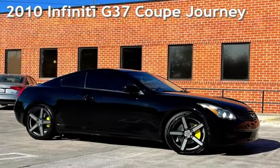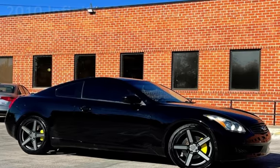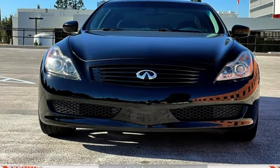Presenting a pre-owned 2010 Infiniti G37 Coupe. This two-door coupe has a six-cylinder, 3.7-liter V6 engine, with rear-wheel drive and an automatic transmission.